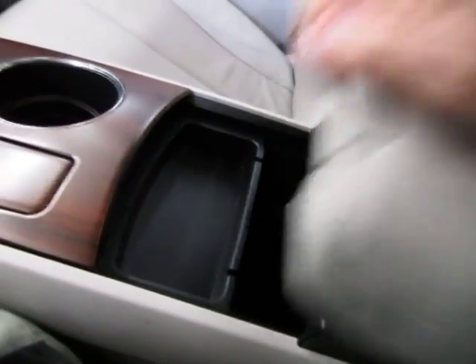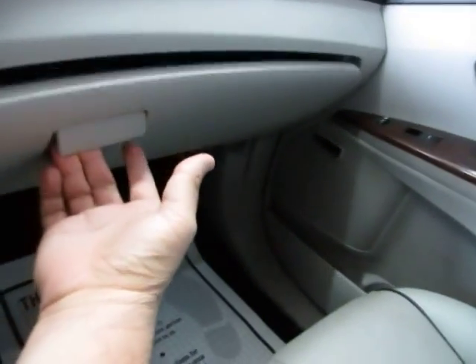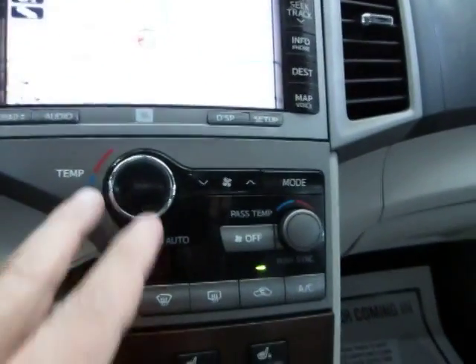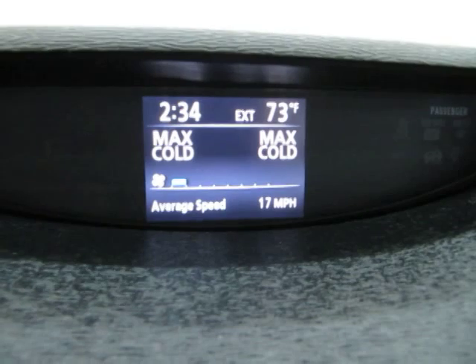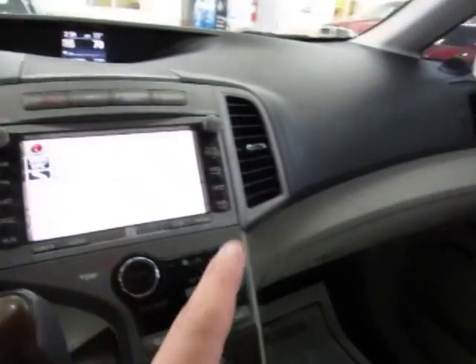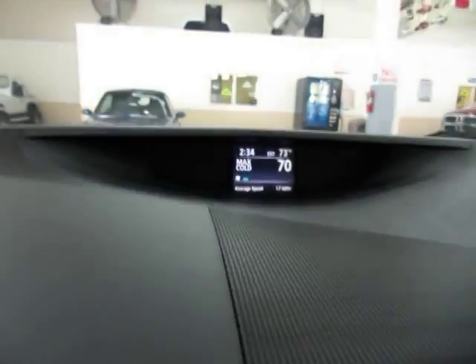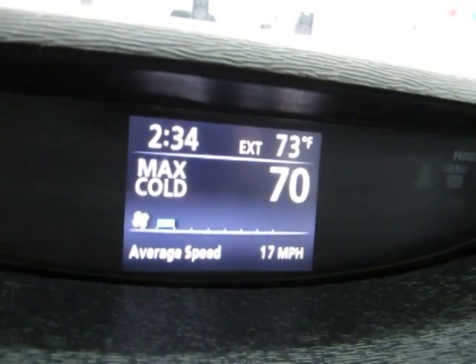There's also a deeper storage down in the bottom with a removable tray — if you want to clean it or whatever. To close it, you close down here, lift this up, and slide it back into place. Your main glove box is down here. The vehicle also has dual climate control, so for example you can set the passenger side to 70 degrees while the driver side is at maximum cold, giving two different comfort levels. This display also shows the current time, exterior temperature, and average speed.